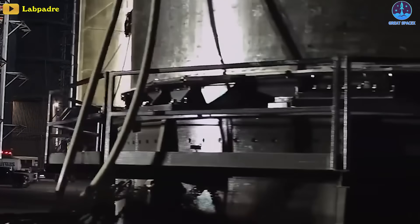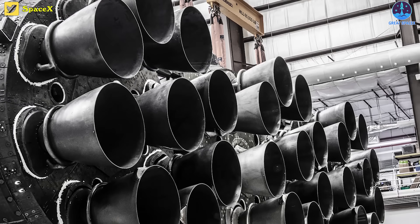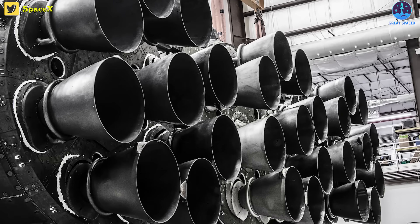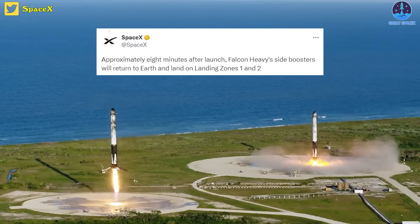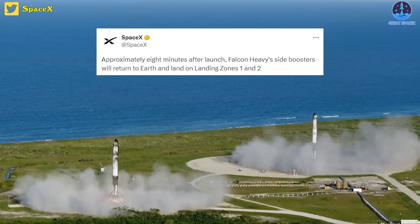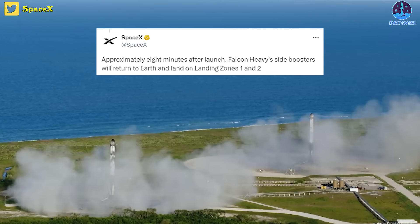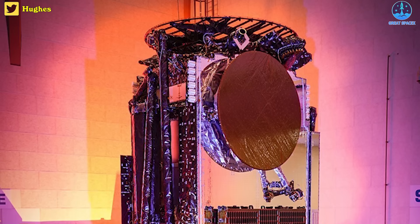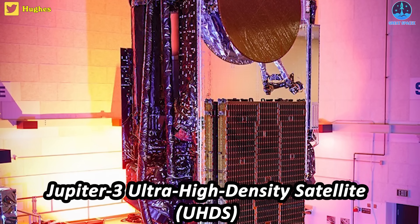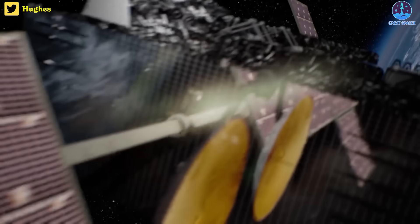SpaceX isn't just busy with Starship. Elsewhere, other SpaceX teams completed the launch readiness review for the Falcon Heavy launch. Approximately eight minutes after launch, Falcon Heavy's side boosters will return to Earth and land on landing zones 1 and 2. This mission carries the 9,200 kg Jupiter-3 Ultra High Density Satellite, or UHDS, on behalf of EchoStar Corporation.